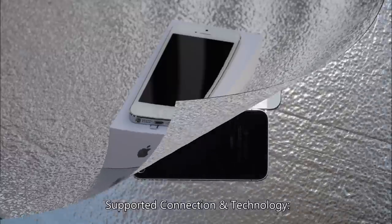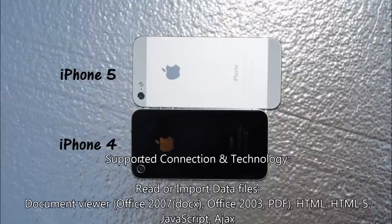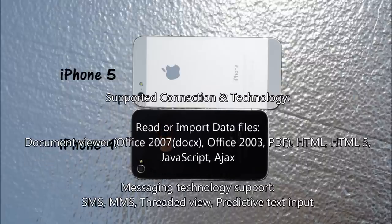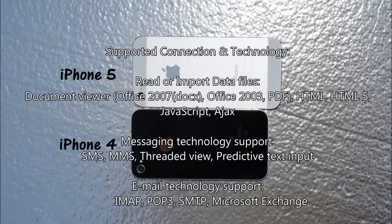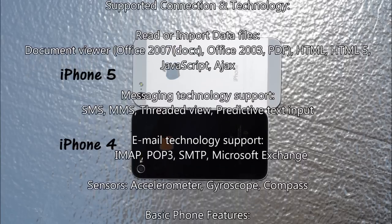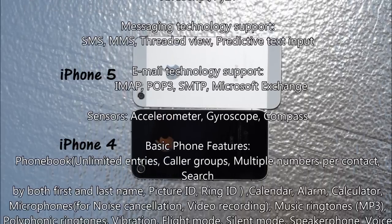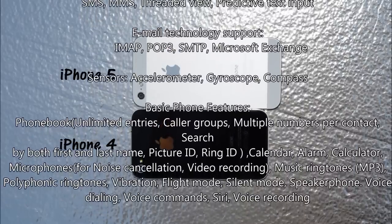You can open Office documents from Office 2007 in DOCX format, as well as PDF. You can send messages through SMS or MMS, and it can predict text input while typing — which is pretty much standard on all phones in 2012. You can also send emails using the IMAP, POP3, and SMTP protocols, and you can use Microsoft Exchange as your email option.